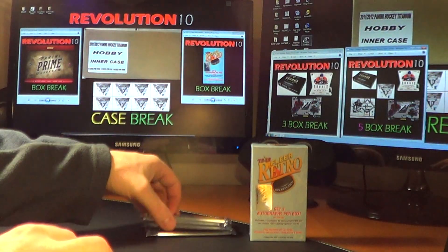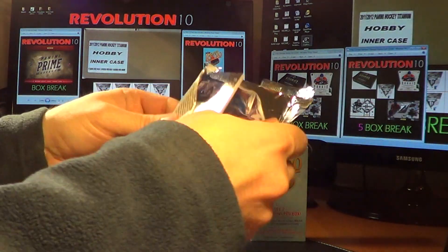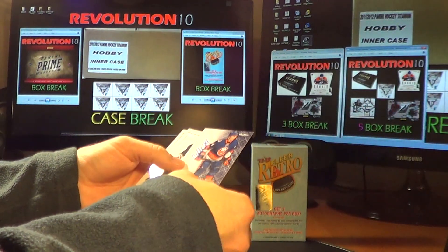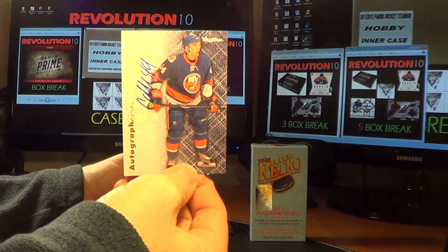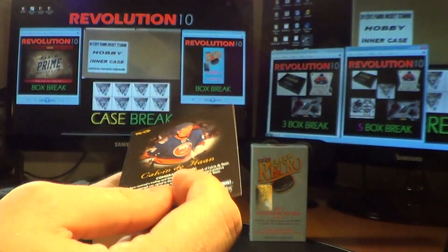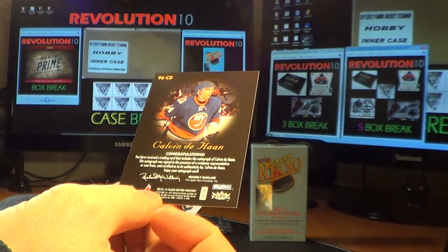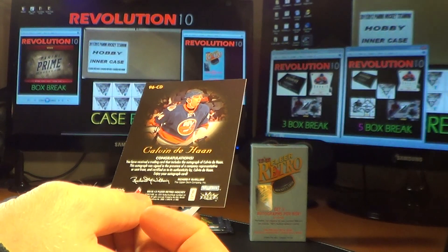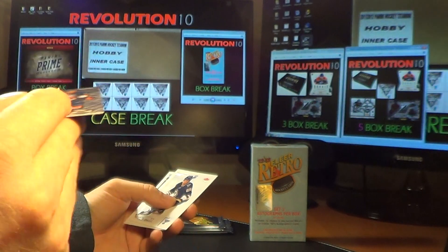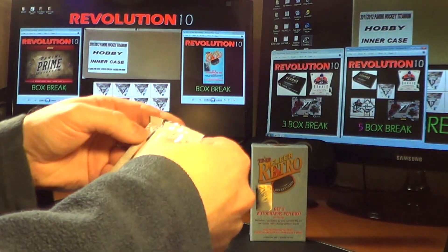That means there should be two more autos in the last four packs. Base, base — there's another one right here. Another Skybox Autographics for the New York Islanders: Calvin DeHaan. These ones are based on the '96 Skybox cards. Base and base — especially considering it says Skybox right on top.